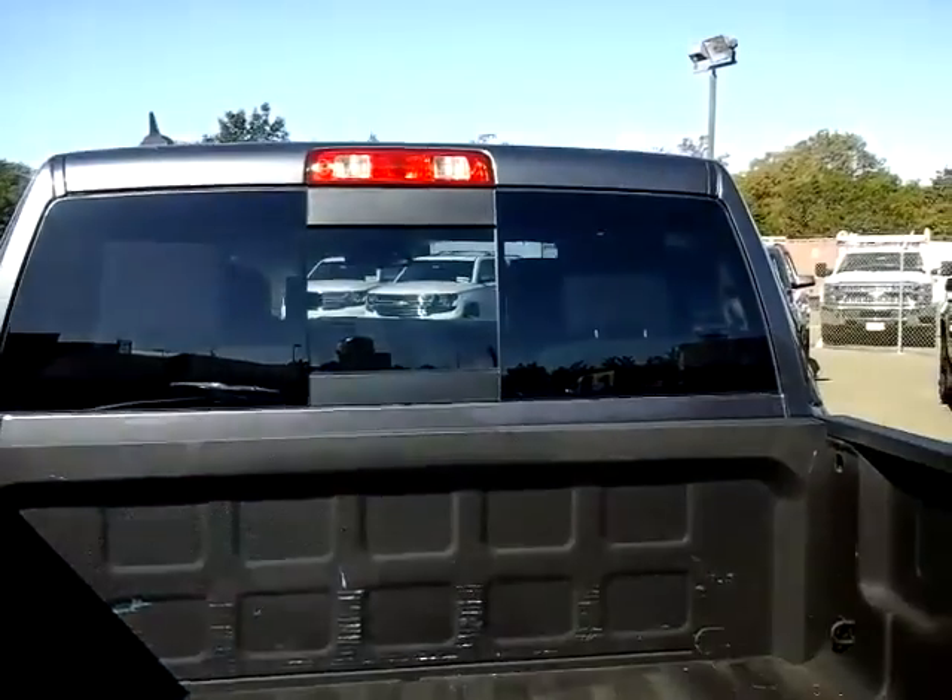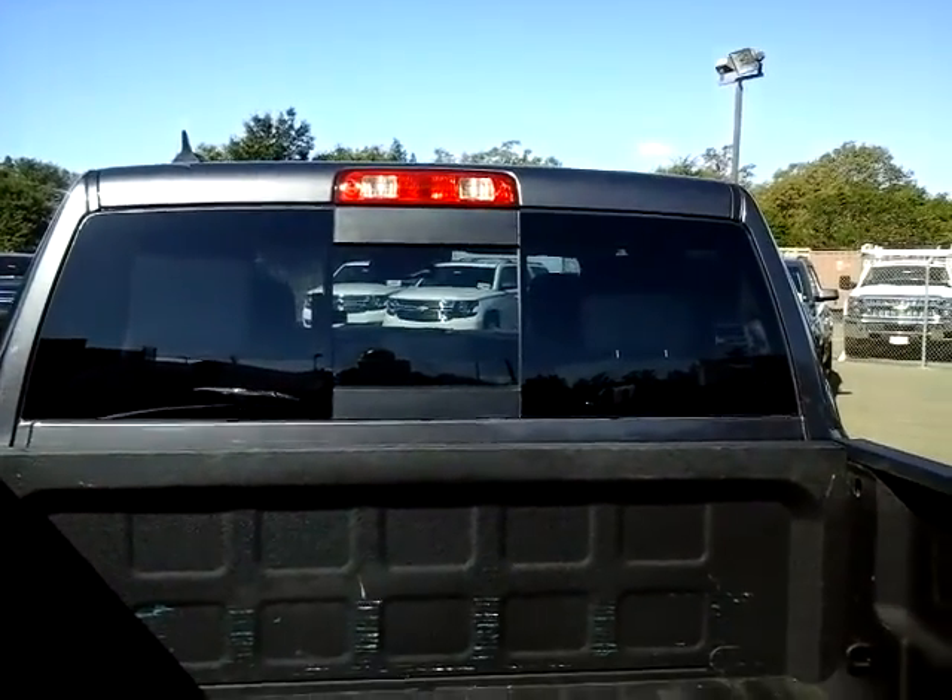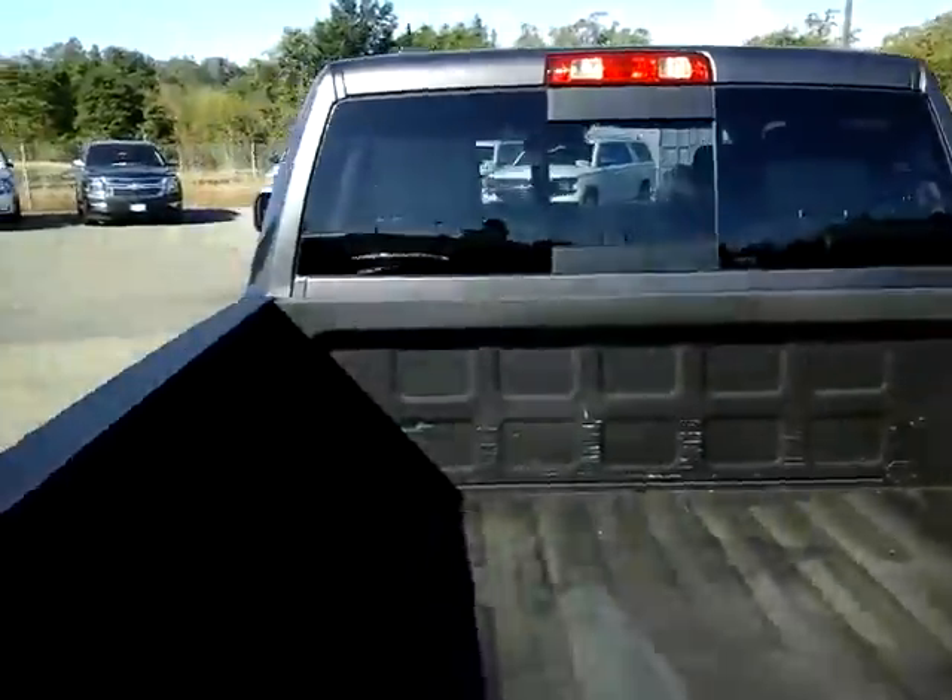And inside the bed here, you can see it has a spray-in bed liner. It's pretty durable, helps protect against wear and damage. And there's a sliding rear window right there.